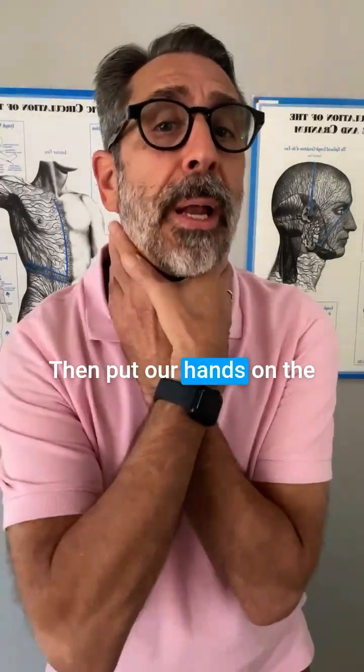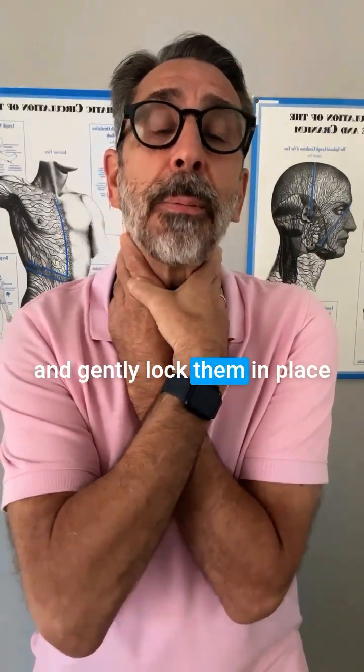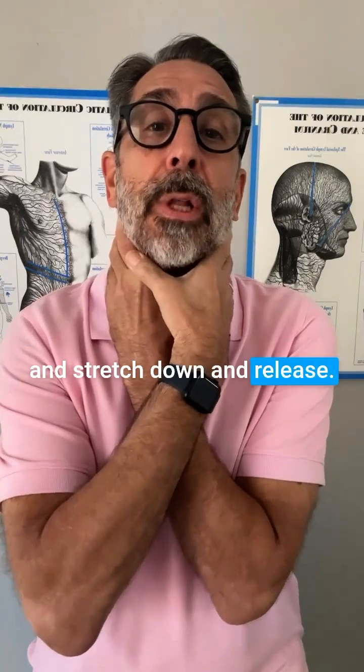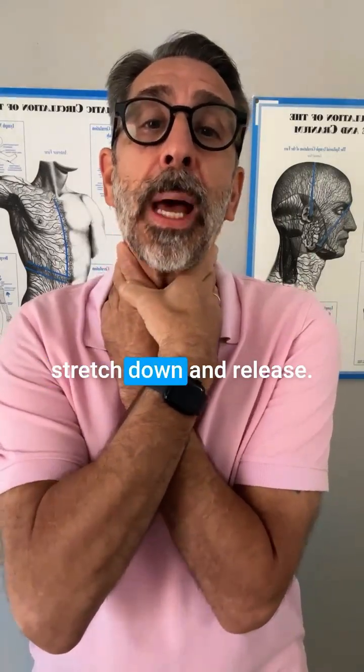Put our hands on the sides of our neck, right under your ears. Put your fingers and gently lock them in place and stretch down and release. Stretch down and release, stretch down and release.